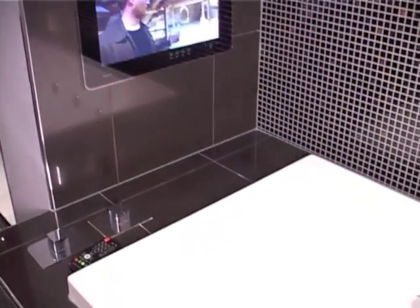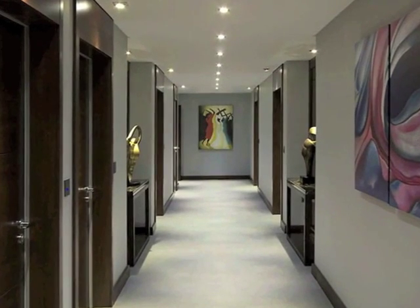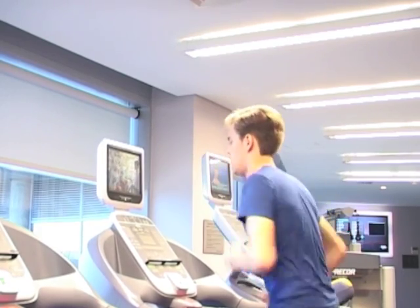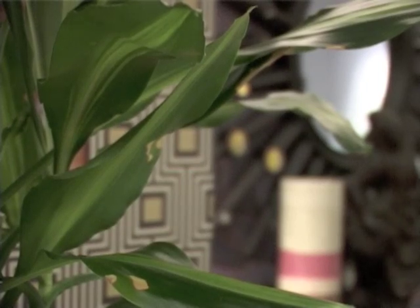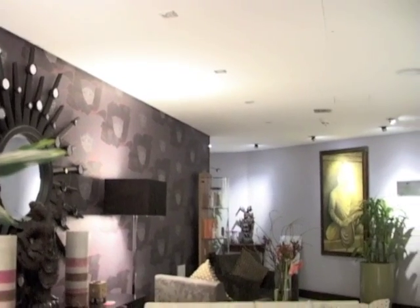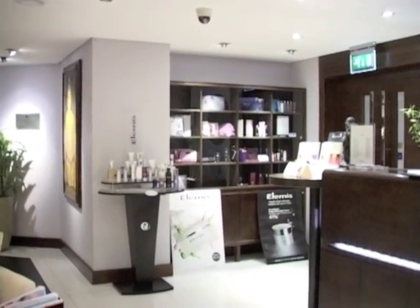If you can tear yourself away from the beauty of your own bathroom for just one second, you'll find that the hotel has a multitude of facilities available to you, including a well-equipped gym. Maybe the gym isn't for you — well, Hotel Raphael offers a fantastic spa with 50% off to all hotel guests. In fact, some of the treatments have as much as 70% off to hotel guests. You can probably see why I'm using Hotel Raphael as an example of affordable luxury.